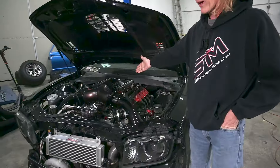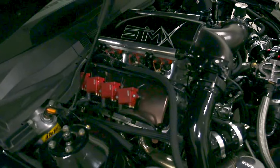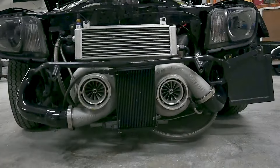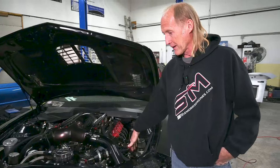Then we got the pride and joy — the SMX, the Morse engine. The 525 with the Garrett 94s, we got all kinds of valves in here for a pump gas tune, switchover to methanol to go racing.